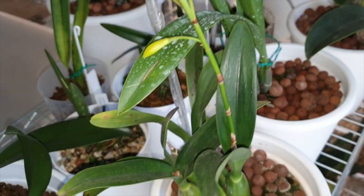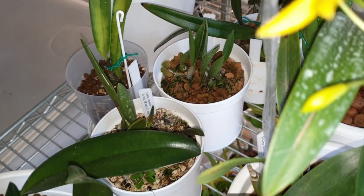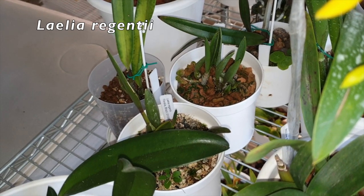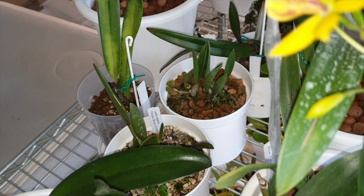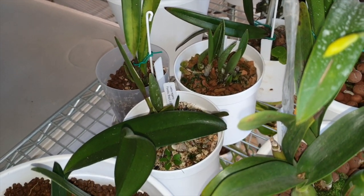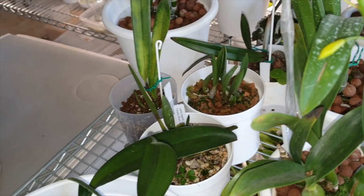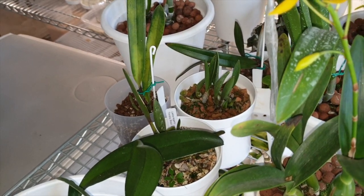In the back I have a few of the Rupiculus Lelias that I am just babying a little bit. They grew roots and then they dumped their roots, so I brought them inside just to make sure they don't get too stressed out. The zip is back there as well — the new growth is extending and their little root is doing fabulous.